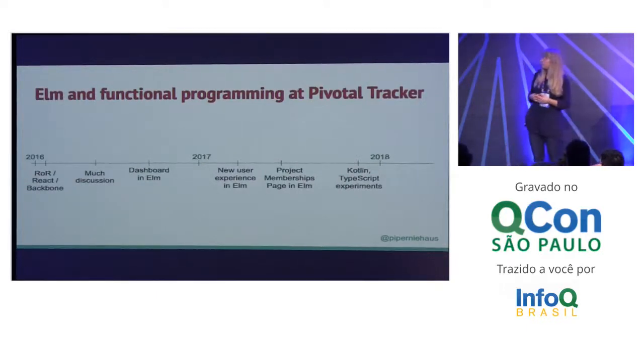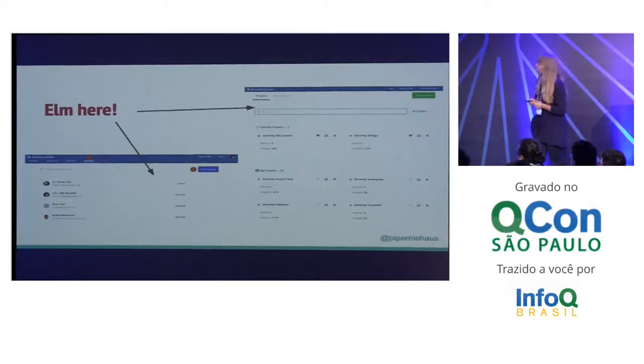Starting out with us using Elm on Pivotal Tracker — back in 2016, we were a Ruby on Rails, React, Backbone app, and we actually still have all those languages in our code base. In 2016, we started having a lot of conversations around Elm. We had one developer on our team who was really into it and started saying, I'd like to use it. We ended up writing our dashboard page — which is the first landing page on Pivotal Tracker — in Elm. Then we started writing our new user experience in Elm, and our project memberships page in Elm. Lately we've been experimenting with Kotlin and TypeScript, trying to see if maybe our JavaScript could be made a little bit more functional and use types better.